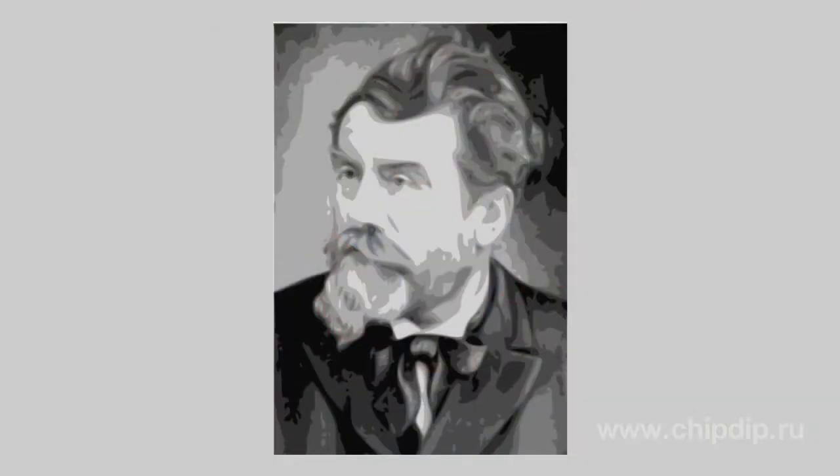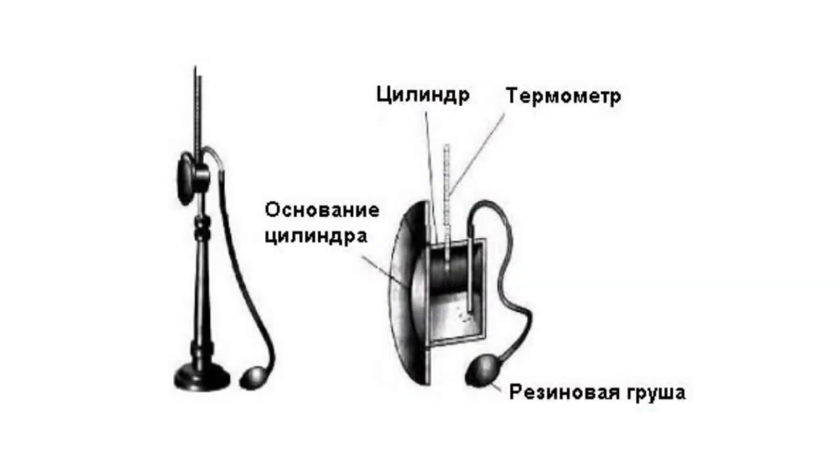It was improved and redesigned by Wilhelm Lambrecht. The key component is a metal cylinder-shaped vessel with a horizontal axis. One of the cylinder bases is polished so as to shine from the outside.